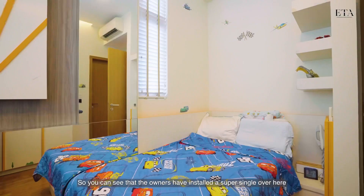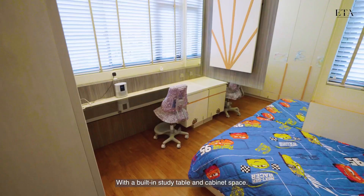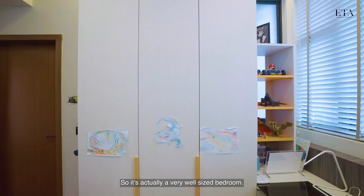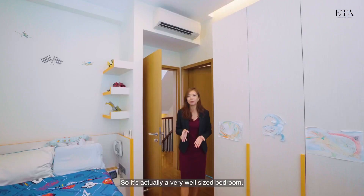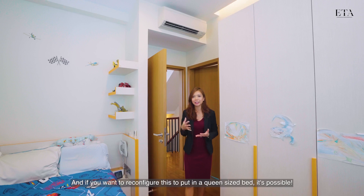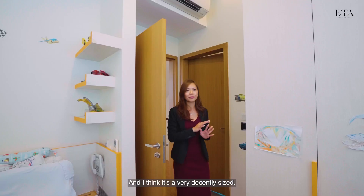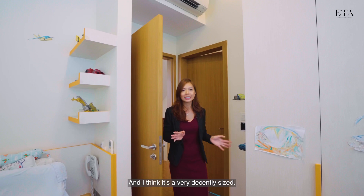Here we are in the first room. The owners have set it up as a super single with a built-in study table and cabinet space — it's a very well-sized bedroom. If you want to reconfigure it to fit a queen-sized bed, that's possible too. You can put the cabinets along the side as well. This room comes with an ensuite bathroom, which is very decent.